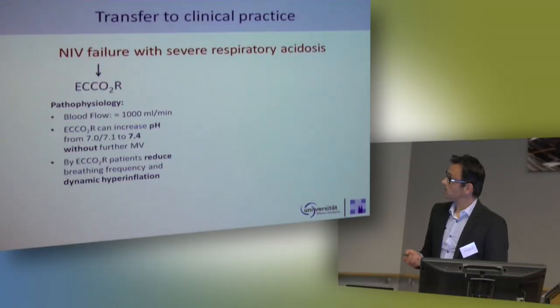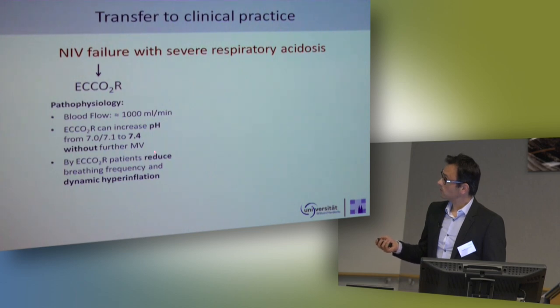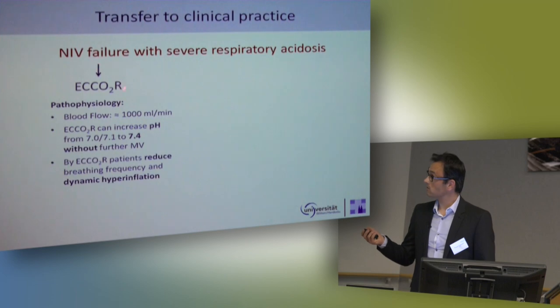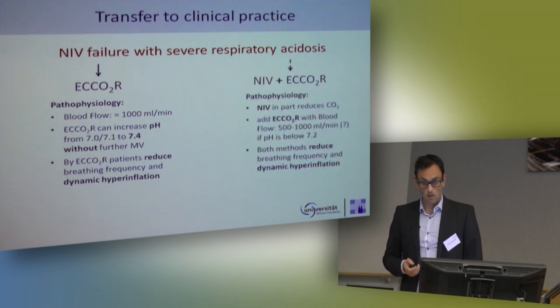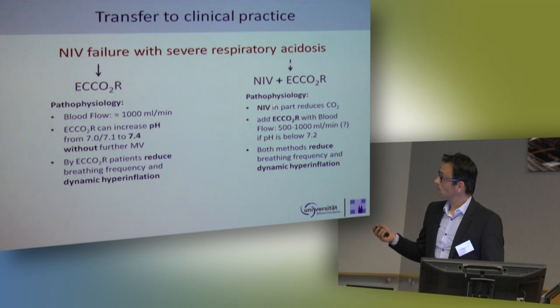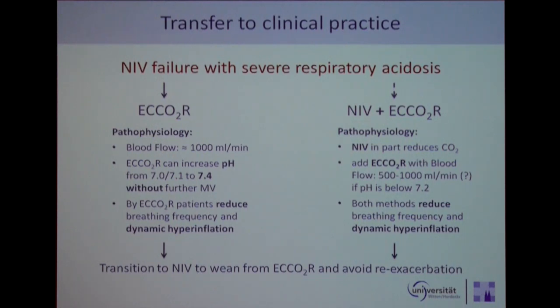If you transfer this animal data to clinical practice and think of a patient with NIV failure and severe respiratory acidosis put on extracorporeal CO2 removal, that might be enough. If the patient has a lower breathing frequency because he is off the system, that also leads to unloading and reduces dynamic hyperinflation — a second effect. On the other hand, you can combine it with NIV, so NIV also reduces CO2, and you might use lower blood flows. Both methods lead to a reduced breathing frequency, and when weaning the patient from the system, we always go for NIV to avoid re-acidosis. Therefore, we had a closer look at whether this concept works.